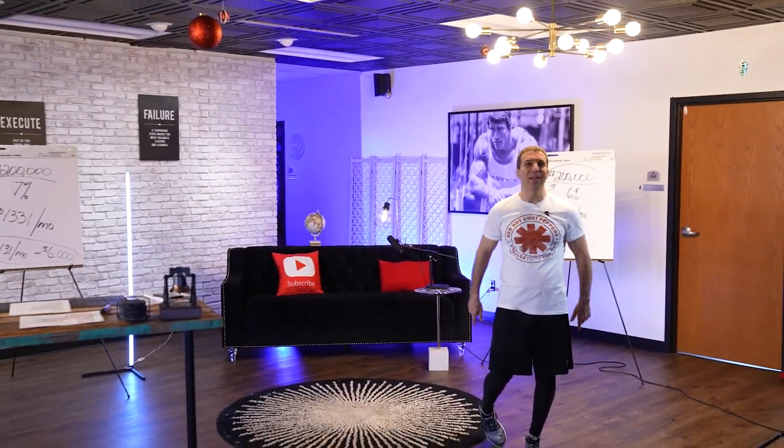Pay attention to my videos. Make sure you're subscribing, click on the thumbnails, check out my other videos. Post questions in the comments section — I'll answer all the questions, and we'll see you on the next video.